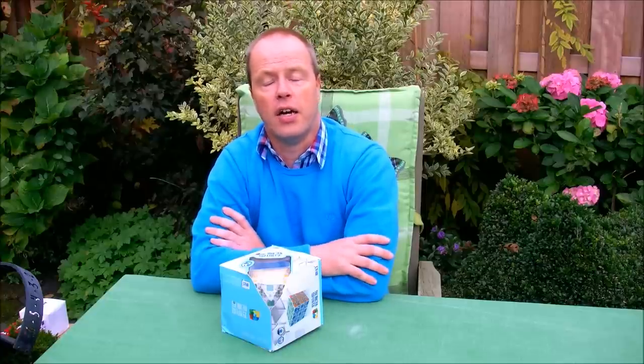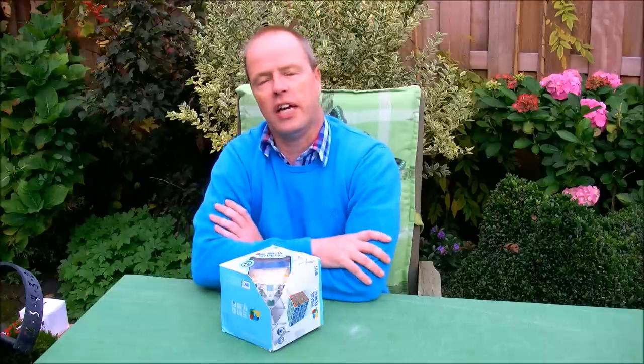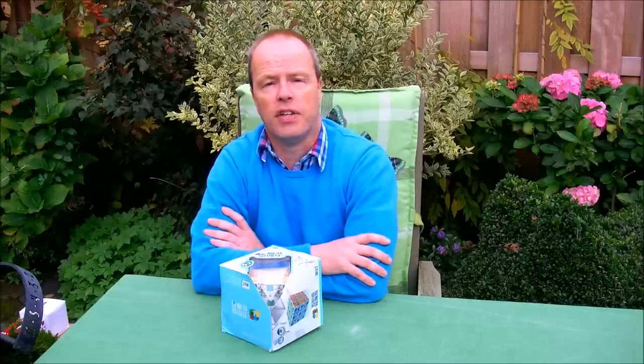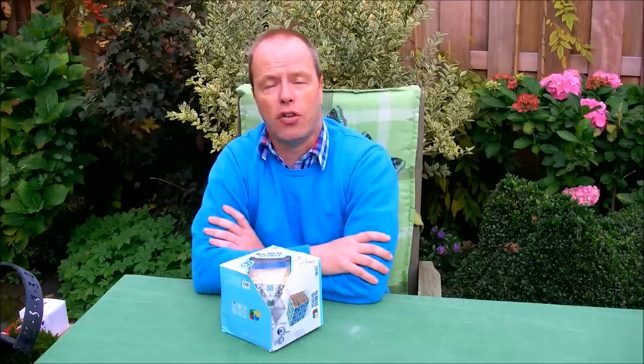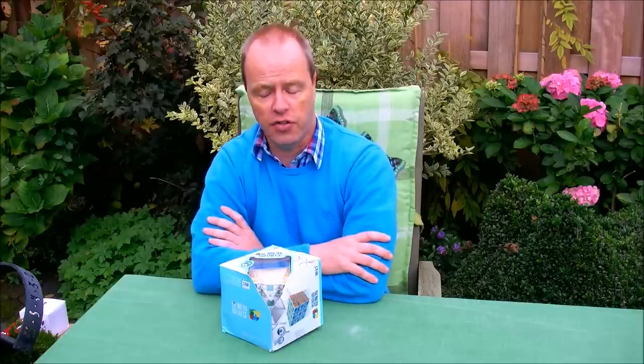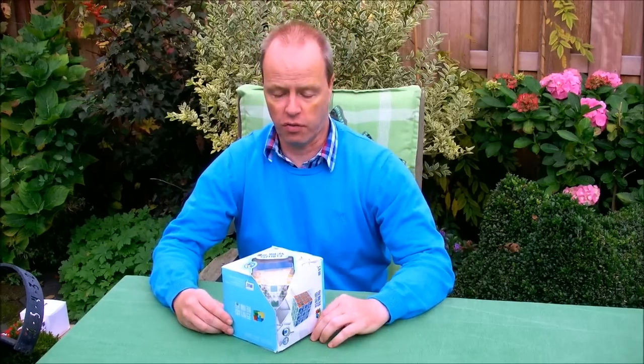Usually it is mass-produced puzzles that are copied by other mass-producers. This is a case — and maybe it is even the first recorded case — where a puzzle got mass-produced and it was knocked off from a 3D print, a 3D print from Shapeways. So this will be my story about the investigation of this puzzle.